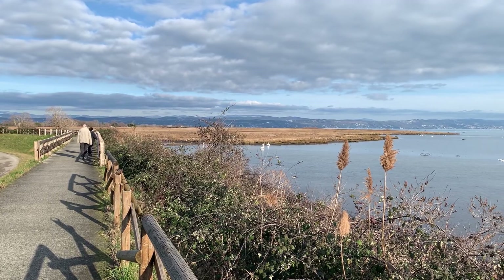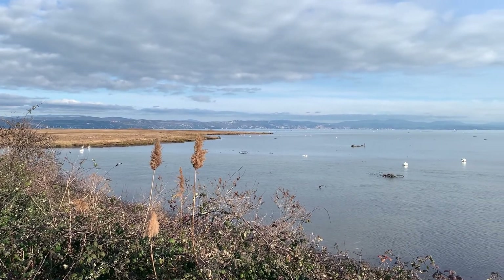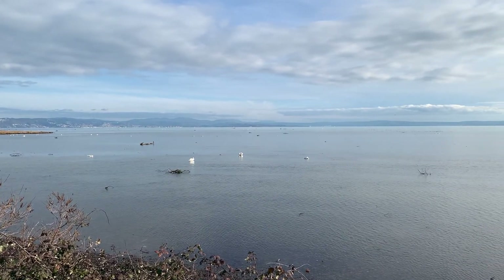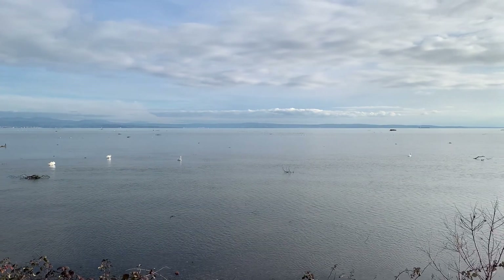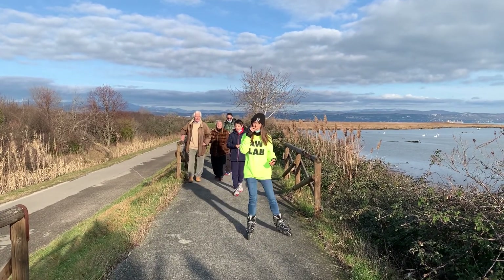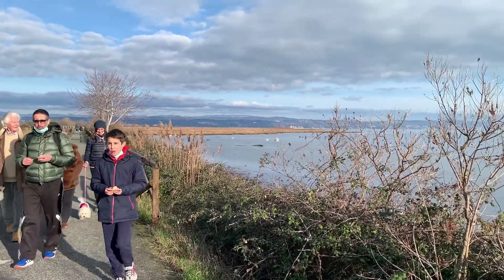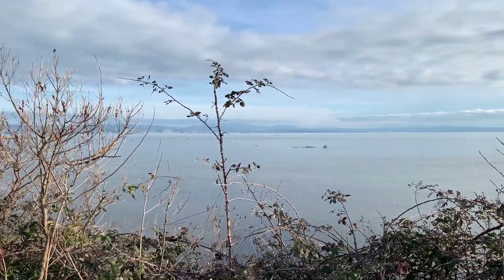It is amazing because you can see all the Gulf of Trieste, the city until the coast of Istria, Croatia. This path is beautiful for walking, for going with rollerblading or by bike, and the view is stunning. It is beautiful on the sea of the Gulf of Trieste.